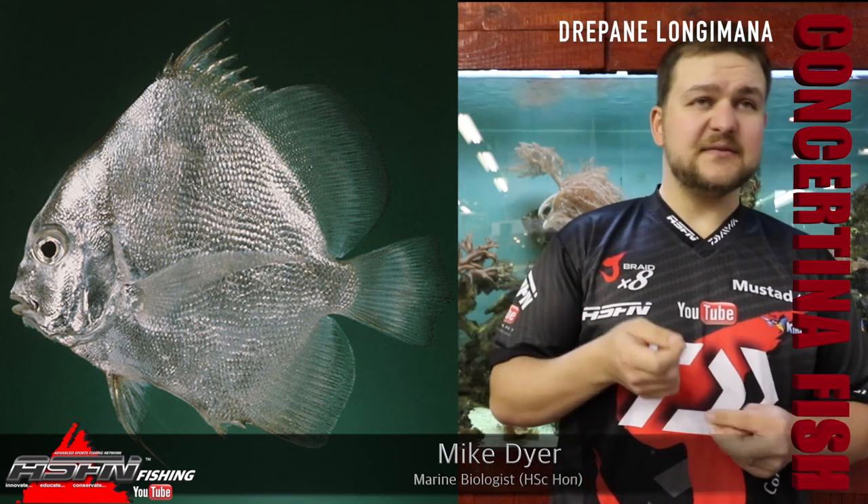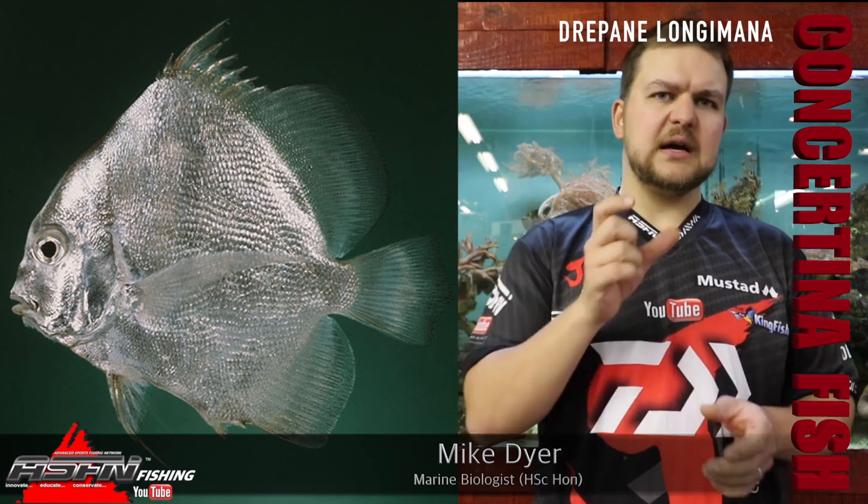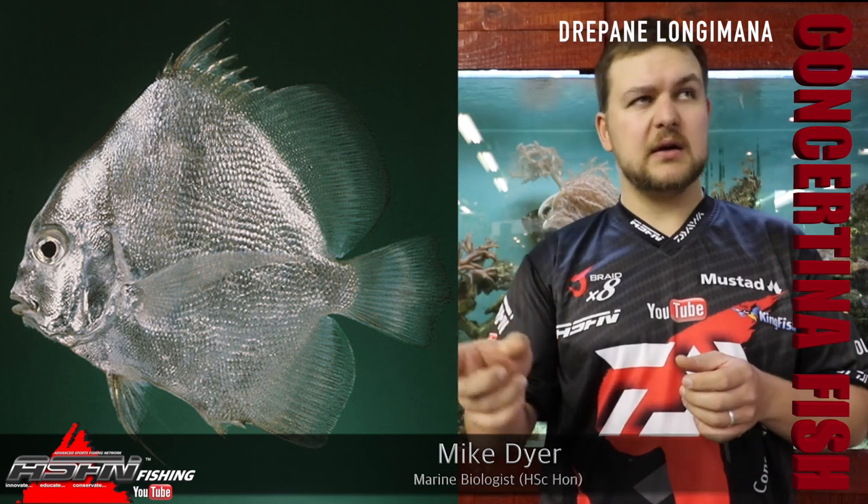Good morning guys, today we're talking about one of those oddities — a species that not a lot of people have caught, but one we get a lot of requests for. Similar to species we've covered in the past, you often see this on Facebook: 'Please ID this fish.' It's the concertina fish, scientific name — a nice little rhyming one — Drapana longimana.